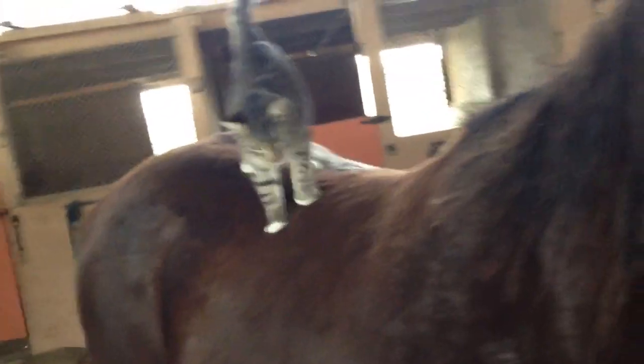Come on. And then we'll put him back here on Mr. T. Mr. T will get used to having him on there. The cat will get used to being up there.